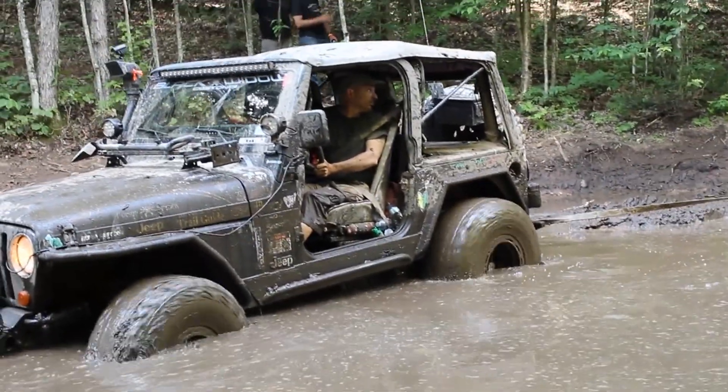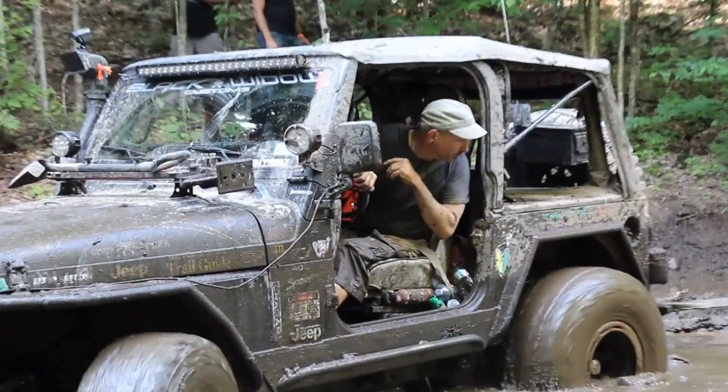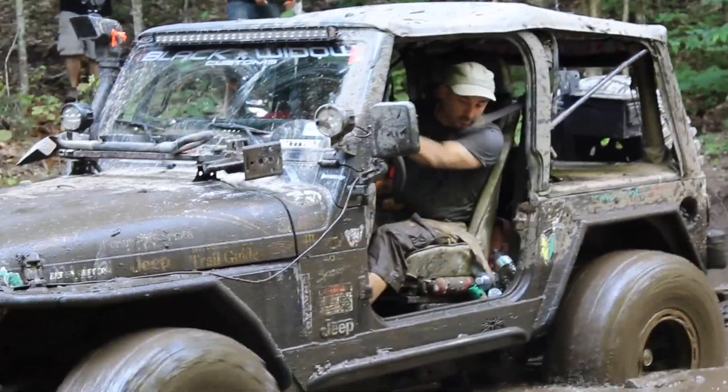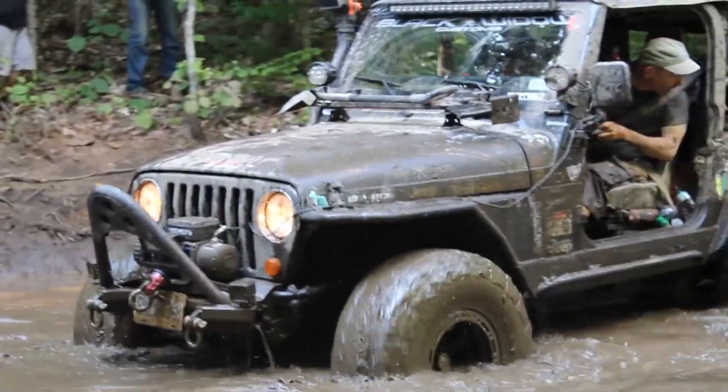On the road, she's like driving a sailing ship on a windy day, but you don't buy one of these and expect different. The body and frame are like new. She is solid with 170 original kilometers.